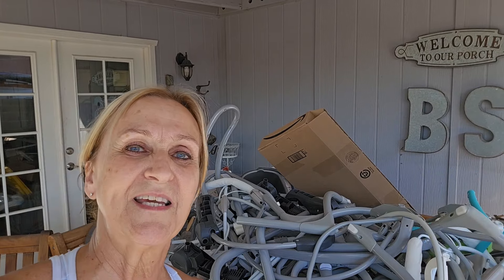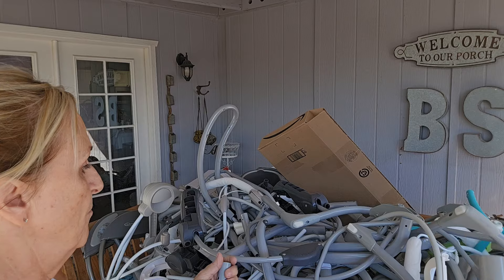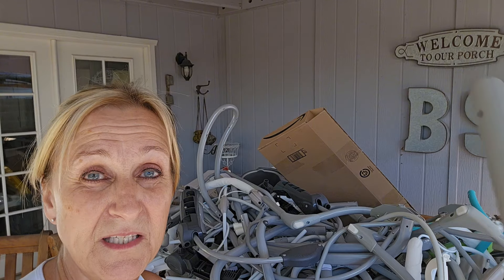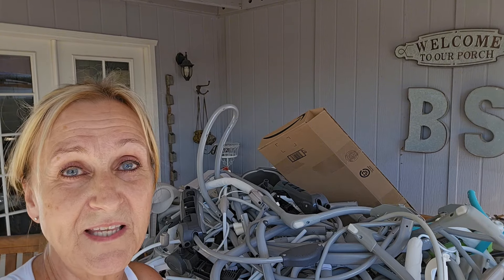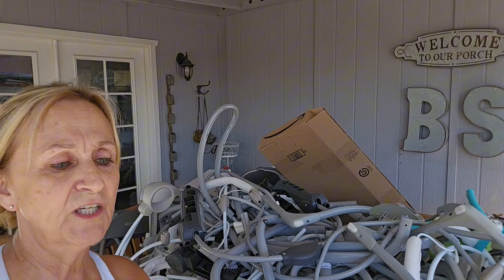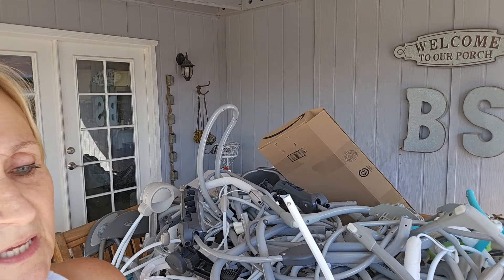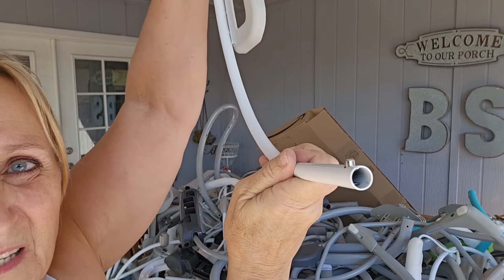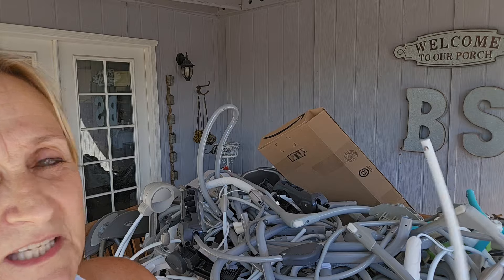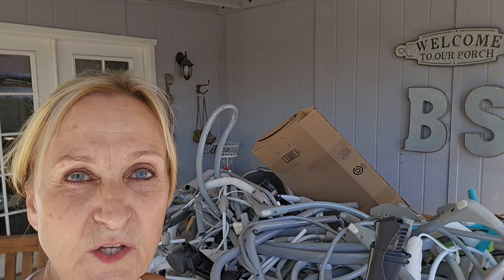I've seen people sell these bases, but I'm not keeping them because they take up a lot of space and I don't have much of it, as I mentioned in my last video. Now this is a good piece — you can see the brand; it's plastic so I can see it breaking. These are the little clicker things that the poles click into, and I've actually seen people selling just these little guys. I'm keeping these for right now.